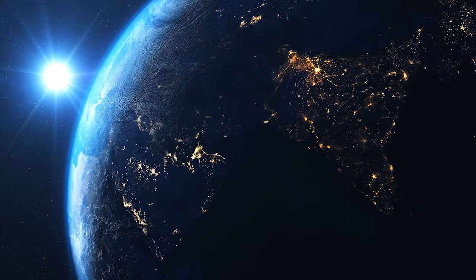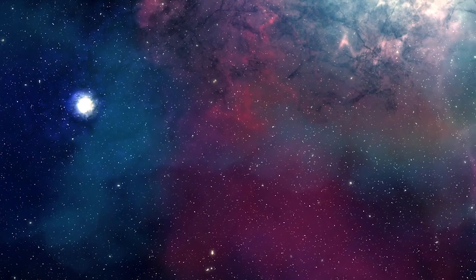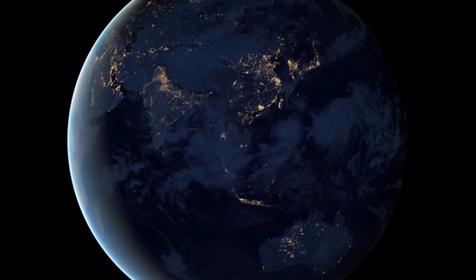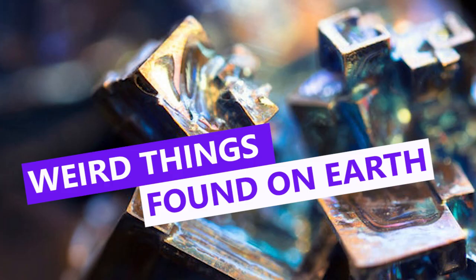The Earth is wonderfully weird. From tiny puddle-dwelling creatures that can survive in outer space to a paint so dark that your eyes can't even see it, the Earth is filled with plenty of strange and incredible things. Here are a handful of things on this planet that you probably had no idea existed.